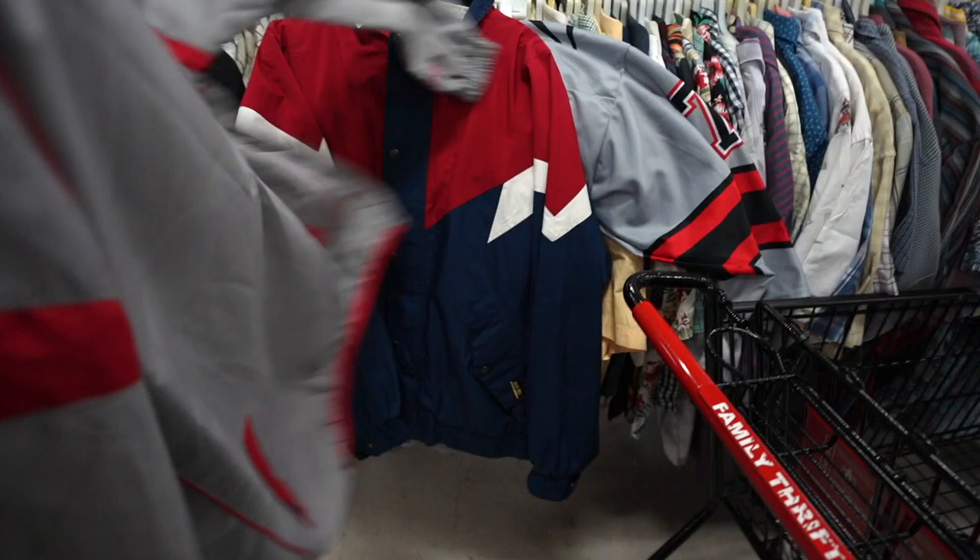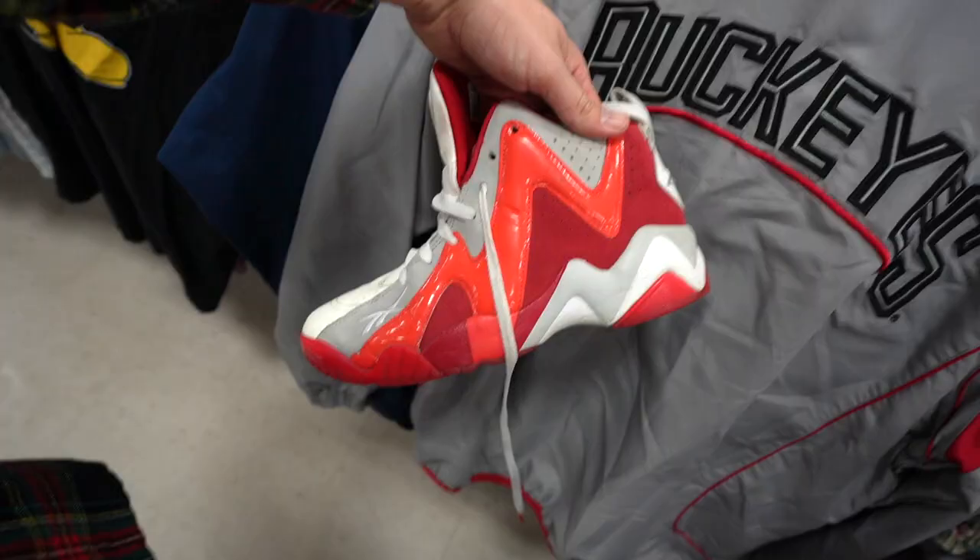Got the Gore-Tex jacket. The colorway is crazy, and Gore-Tex is waterproof and weatherproof. So anytime I see that material, I have to scoop it. In Ohio State — I see that money through my Buckeyes. And dude, that matches too. Why is this shirt stupid heat?